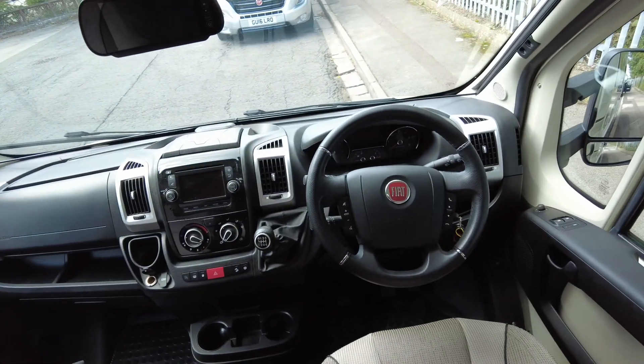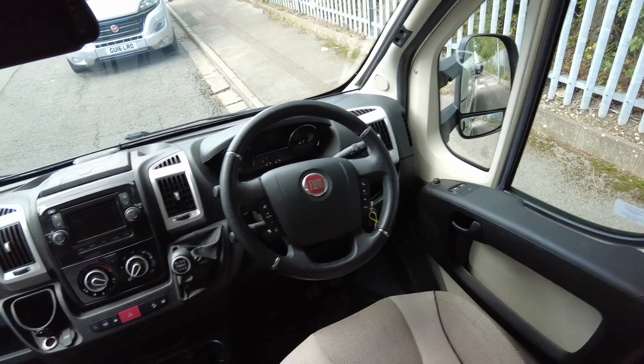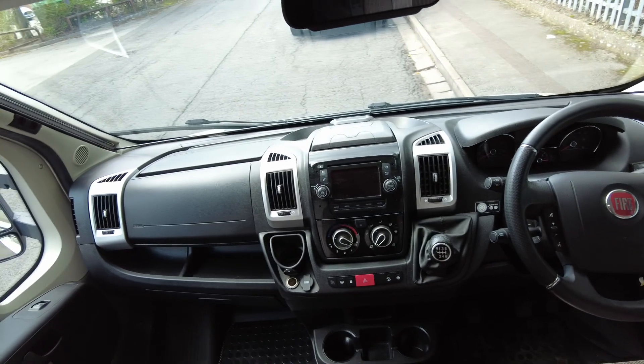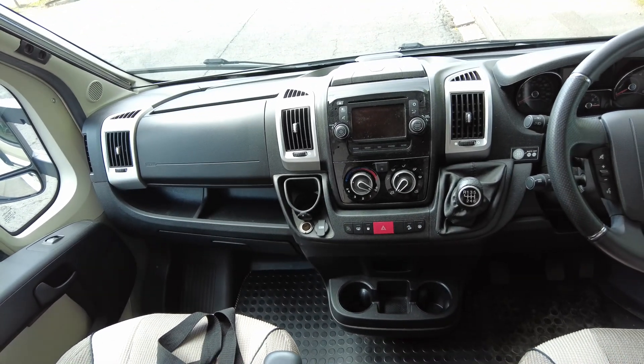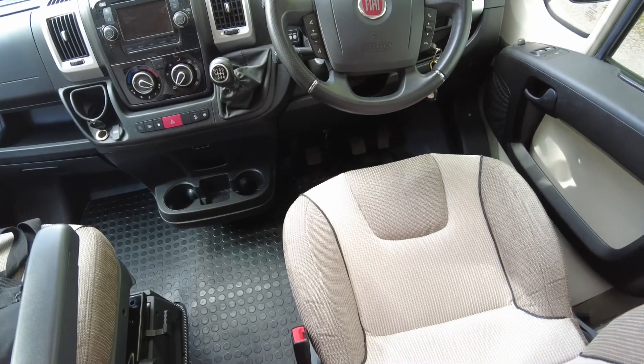I'll take a quick look inside, starting in the cab area. Really nice spec — it's got the cab blinds, electric windows, electric mirrors, multifunction steering wheel, cruise control, DAB stereo with Bluetooth and sat nav built in, six-speed manual, traction control plus, and hill descent control. Front seats are really nice and tidy.